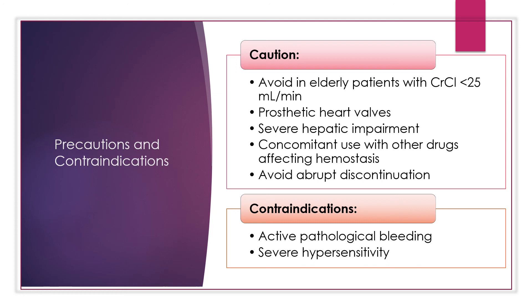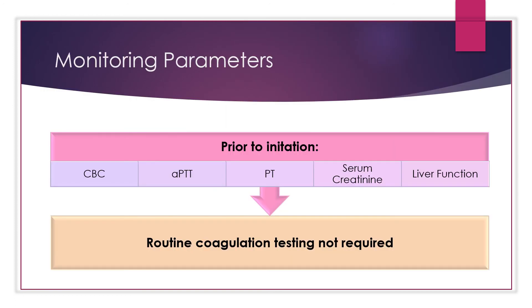Contraindications include active pathological bleeding or severe hypersensitivity to Eliquis. Be sure to monitor the patient's CBC, APTT (activated partial thromboplastin time), PT (prothrombin time), serum creatinine, and liver function tests prior to initiation, when clinically indicated, and at least annually. Routine coagulation testing is not required for direct oral anticoagulants, and there are currently no FDA-approved assays or calibration reagents available.